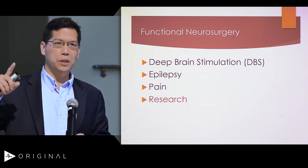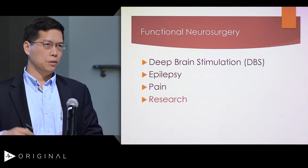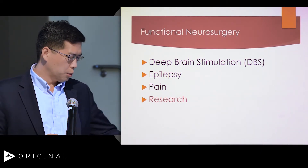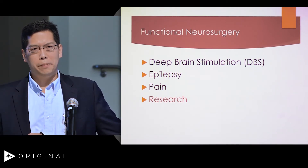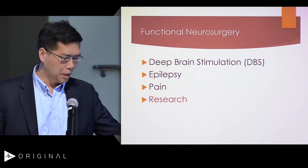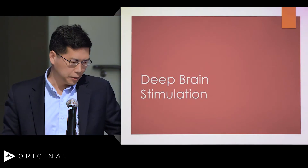But the common thing across all functional neurosurgeons is research. Almost all functional neurosurgeons want to do some sort of research relating to the function of the brain. So I'm going to give you just a quick picture-heavy overview of what functional neurosurgery looks like. We'll start with DBS.